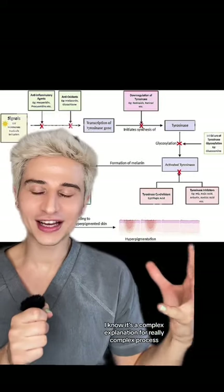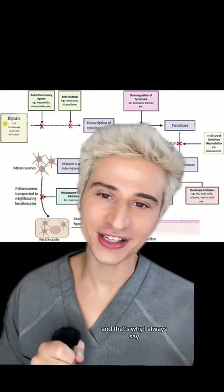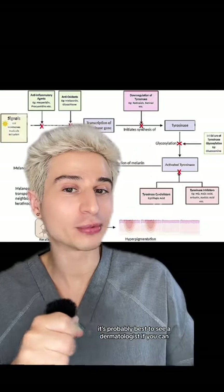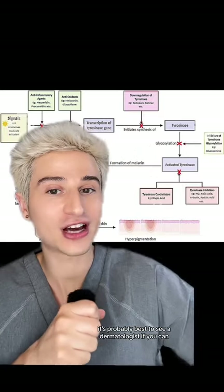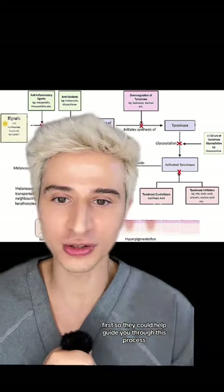It's a complex explanation for a really complex process, and that's why for any skin issue, it's probably best to see a dermatologist if you can, so they can help guide you through this process.